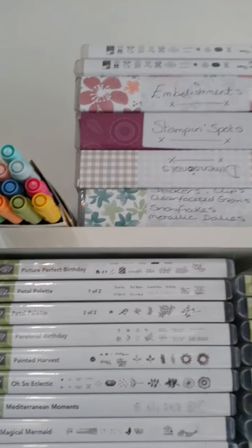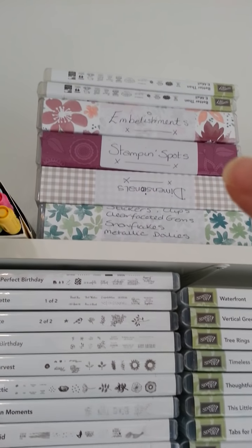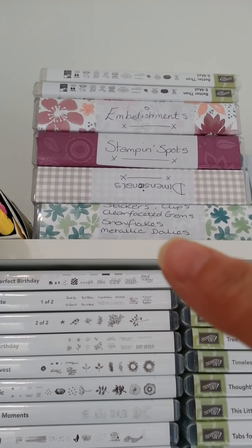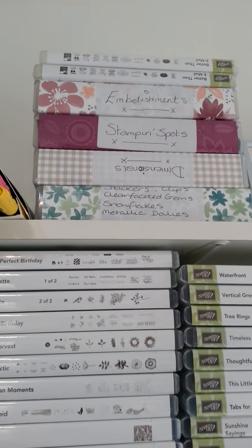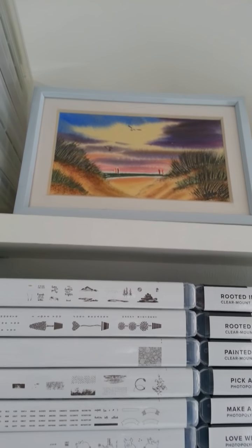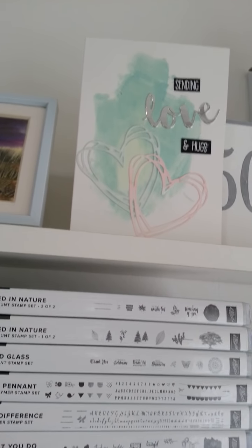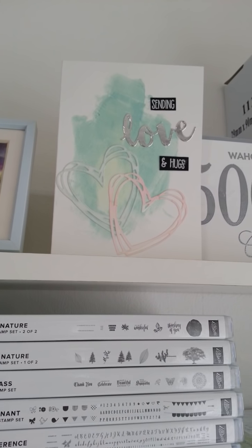I've got my Better Than Email — two of those, actually. I've got embellishments, stamping spots, dimensionals, and metallic flakes and stuff. There's my gorgeous picture of the lovely Athena from France — I love looking at it, it's just beautiful. This card is the one me and Maria did a swap from Australia — if you remember that.